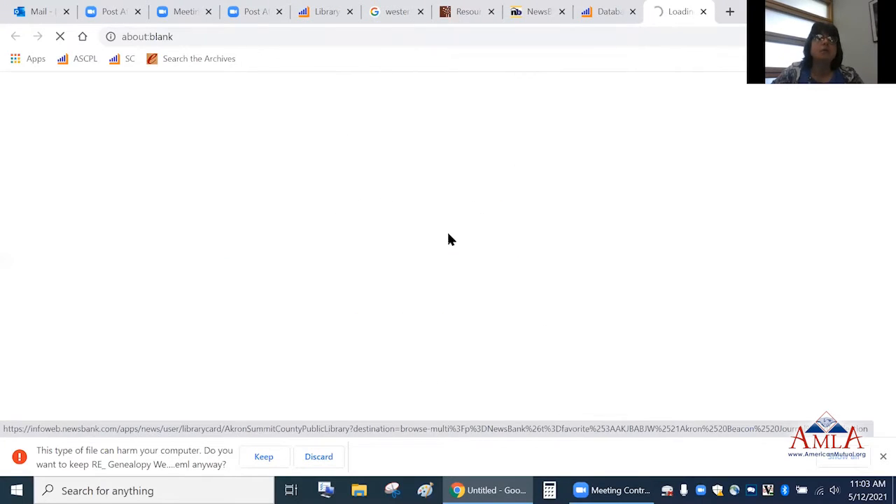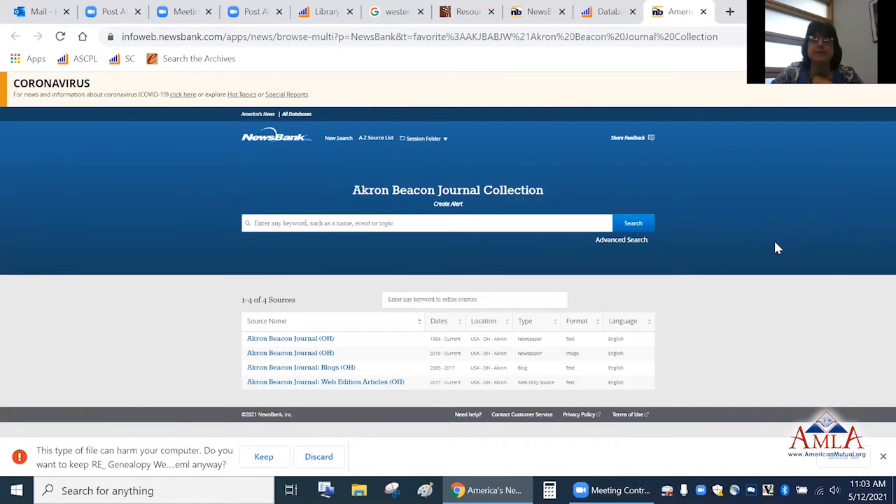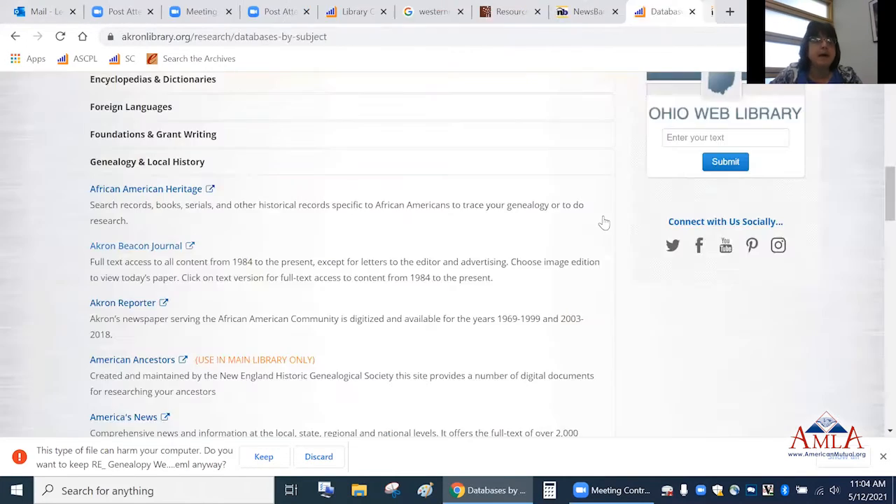The Akron Beacon Journal database goes from 1984 to current. From 1984 forward, you get a text version. The image version — where you're looking at the actual newspaper — is 2018 and above. So if you're looking for an obituary or news article, you can find it there. For 1984 and above, it's basically just text or an abstract, so you won't get a headshot or picture, but you will with the image version.